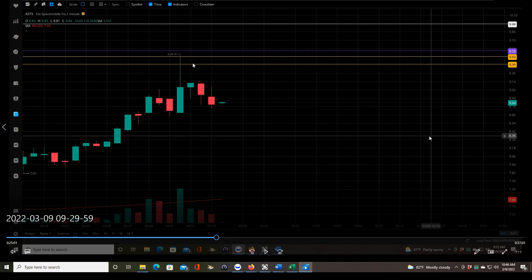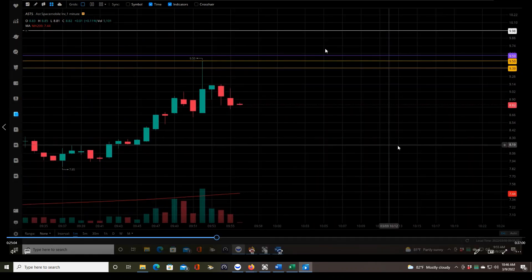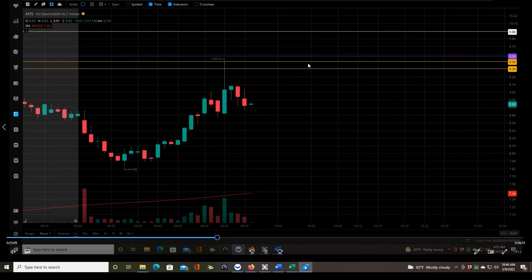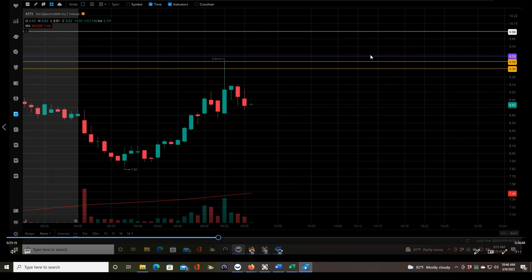This second yellow line is the first high of day after breaking over that level — it all happened on one candle, that happens sometimes. This purple line is where the 200 MA is on the daily chart, at $9.59. That level needs to be broken before I can take a trade because that's part of my criteria in the trading plan — the price must be trading above the 200 MA.